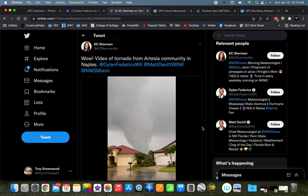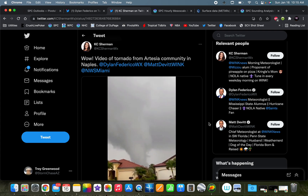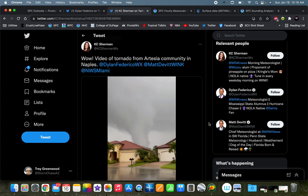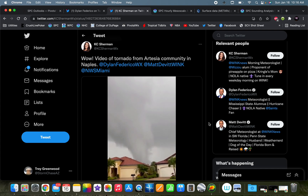We also saw one pretty stout tornado near Naples, as you can see from this video. I thought it would be a good idea to dive into the event while it's ongoing and see how this event has evolved and why it's evolved the way it has.